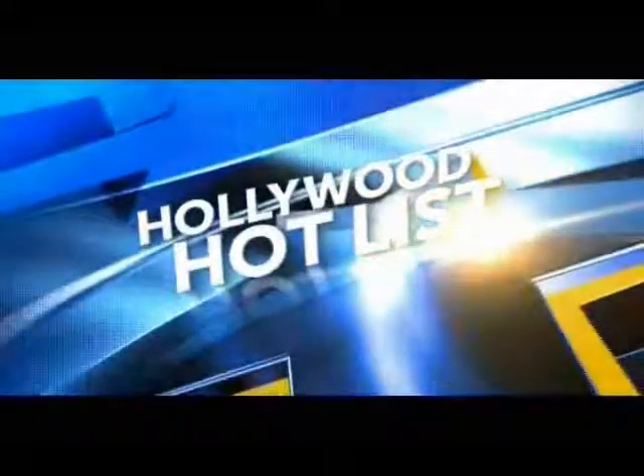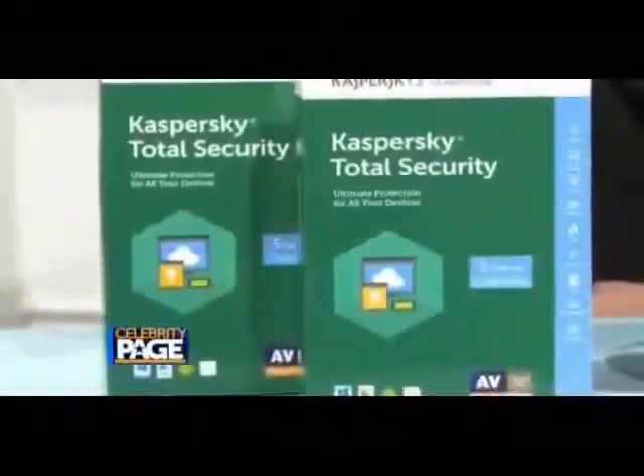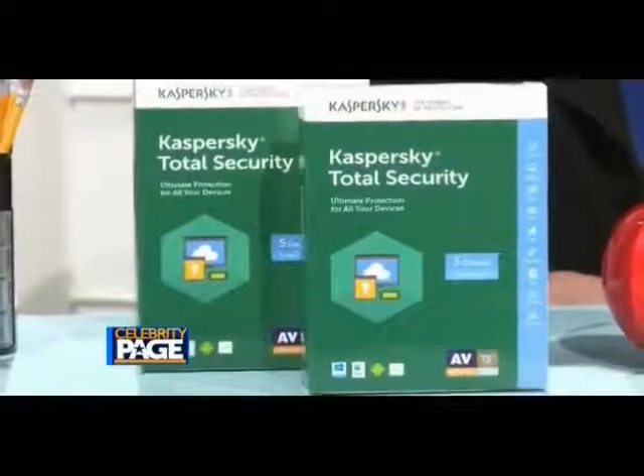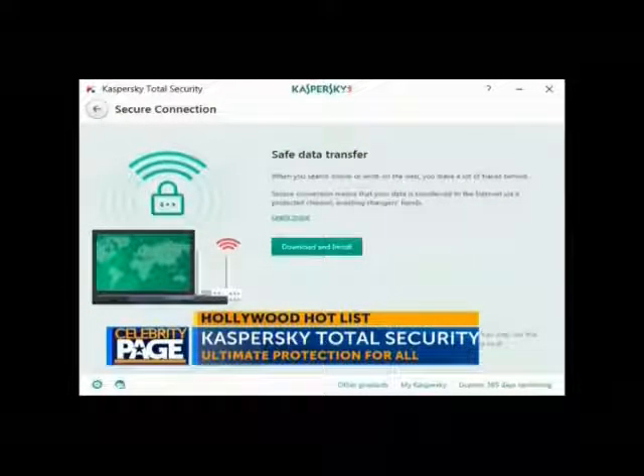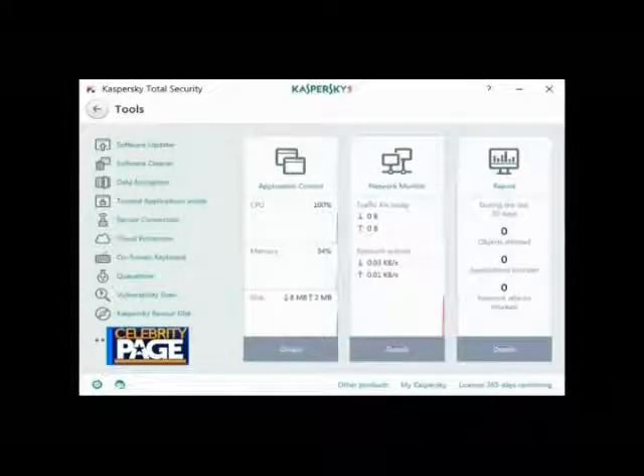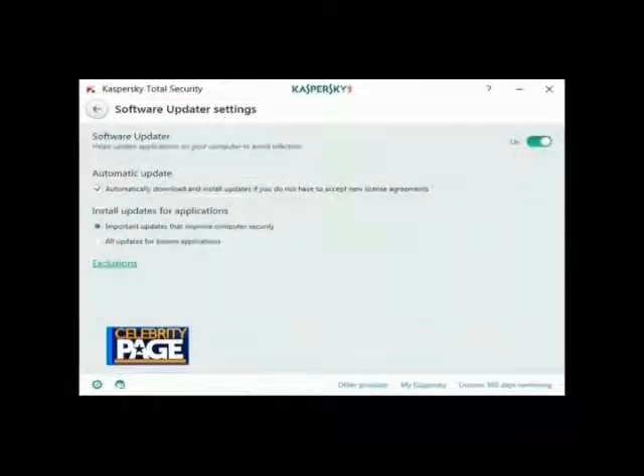Time for more back-to-school tools from our Hollywood hot list. Keep your technology safe with Kaspersky Total Security, even when connected to an unprotected Wi-Fi source. Kaspersky Total Security provides ultimate protection for all devices, including laptop computers and smartphones, making transferring data on any Wi-Fi connection safe.